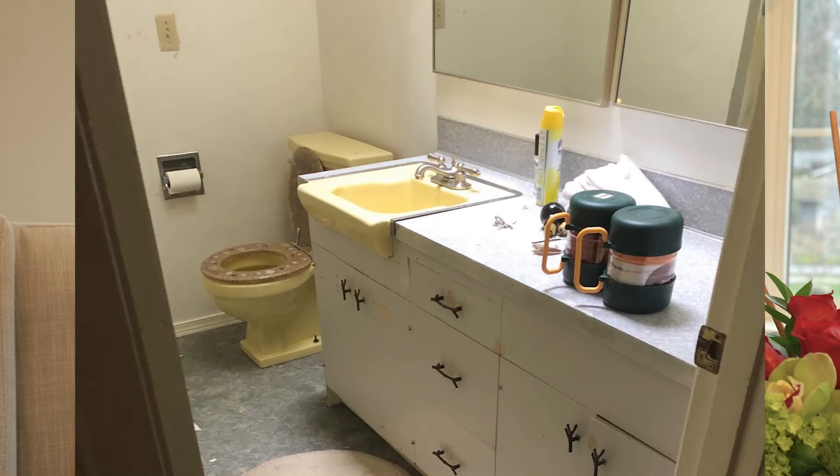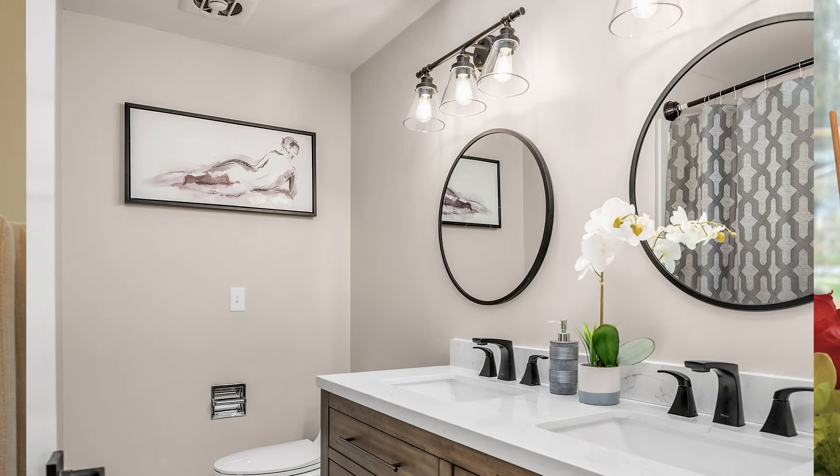As you can see from these photos, we also did a total gut of the bathroom — new flooring, new vanity, new mirror, new lights, painted the room, the whole shebang. And again, we did everything in this house for $40,000.